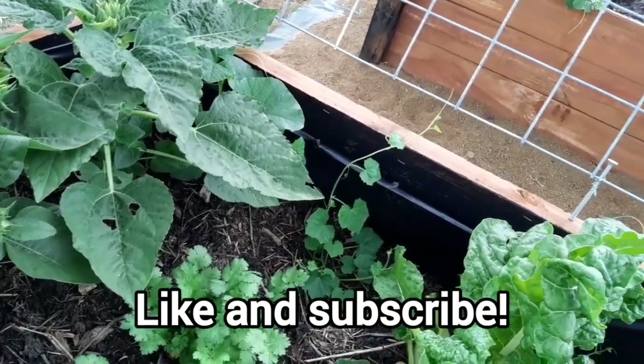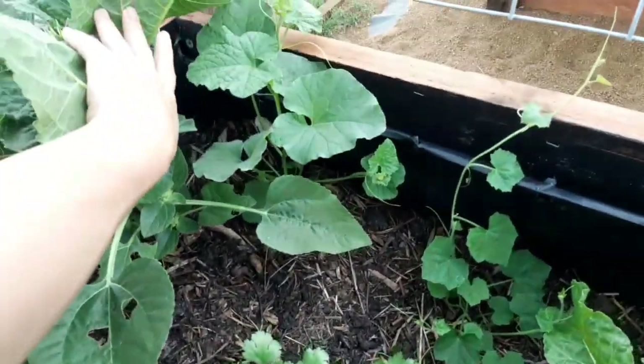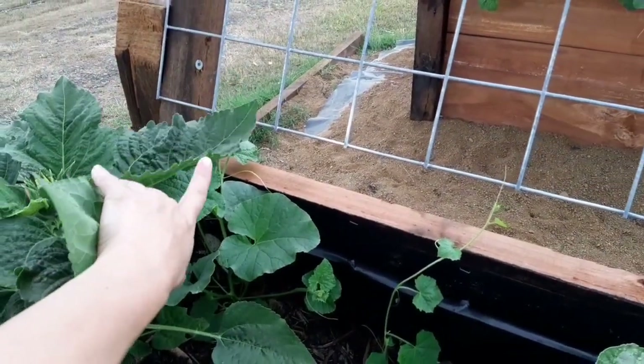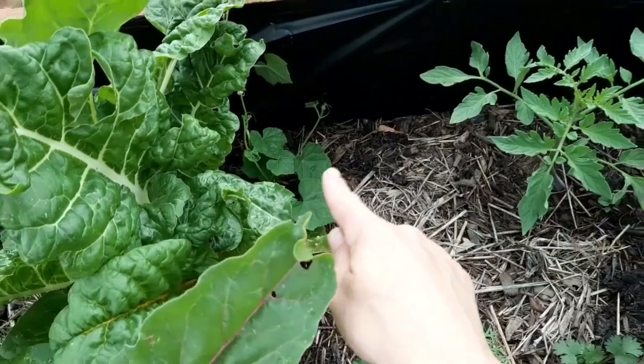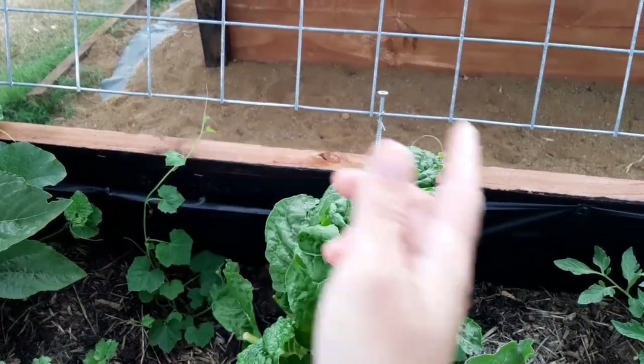Right behind the calendula I have some melons growing. I've got an apple cucumber back there, slowly reaching up — once it gets high enough I'll tie it to the trellis and help it climb. I've also got two mouse melons, also known as quack melons, right here. Once I can trellis those in, I'll definitely be doing that as well.